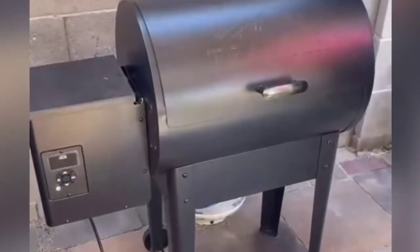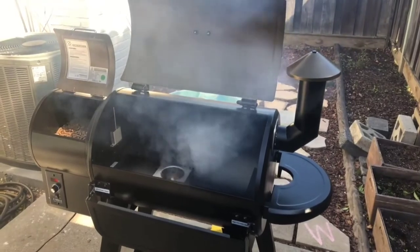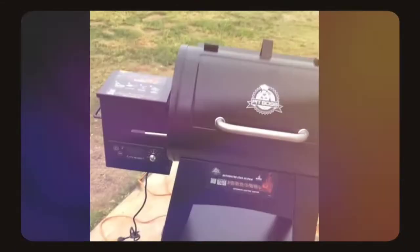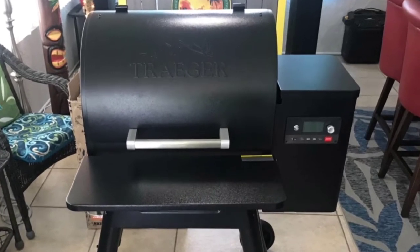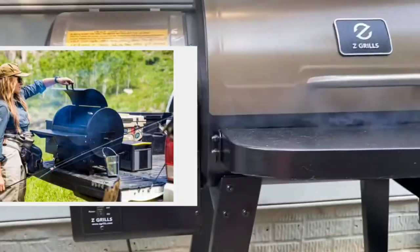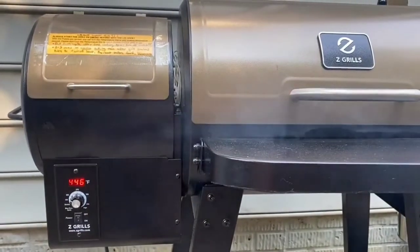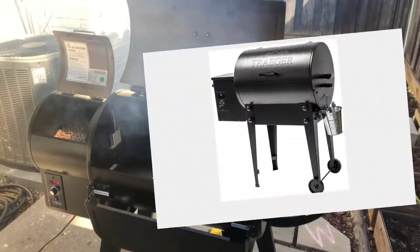Hello everyone, welcome to the Universe Review. In this video I will show you the five best pellet grills in 2022. A good quality pellet grill can be expensive, so don't worry about the price — here are five pellet grills you can afford to make your buying decision easier, which can be a real game changer for your outdoor barbecue parties. For more details, I've included the newest prices in the links in the description below. Don't forget to leave a comment and subscribe.